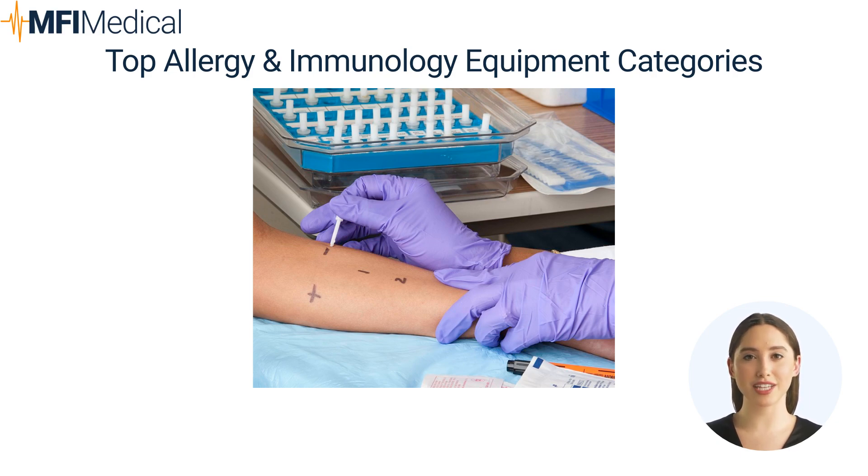Exam Lights and Tables: ensure comfort and accessibility during patient examinations, essential for thorough allergy and immunology assessments. Laboratory Equipment: supports in-depth analysis and testing, including allergy tests and immune function assays. Medical Scales: accurate weight measurements are necessary for dosing medications and monitoring health in chronic conditions. Pulse Oximeters: monitor oxygen saturation, crucial during reactions or asthma attacks that may impair breathing.